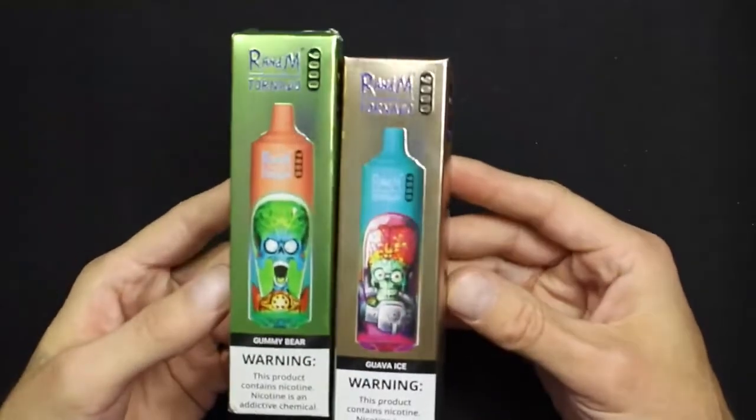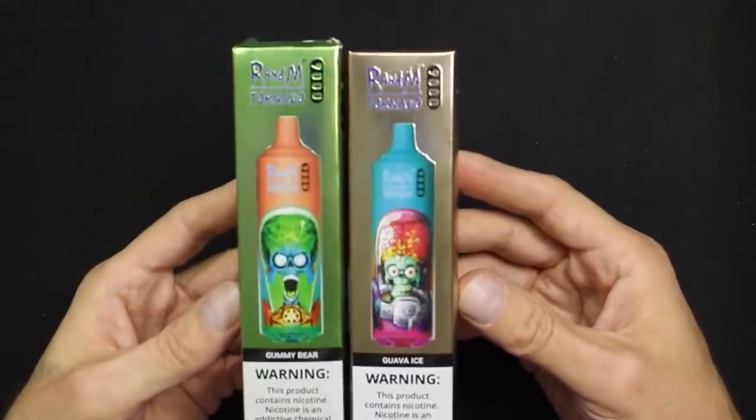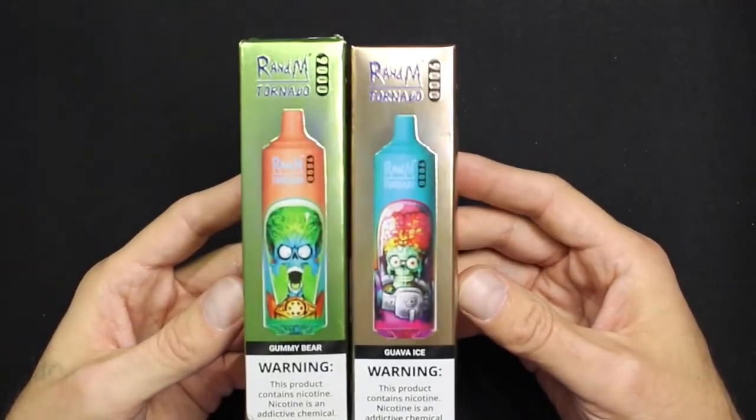Let's go over flavors and e-juice. These devices hold a massive 18 mLs of e-liquid, so you're going to get a lot of use out of these. That's where the name Tornado 9000 comes from — you should get about 9,000 puffs from each device. I remember when e-liquid would come in 15 mL bottles, so it just blows my mind that you get more than that in a disposable vape. They sent me guava ice and gummy bear.